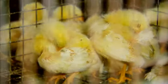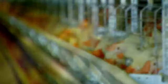Once our pullets are between 16 to 18 weeks of age, we transport them to our layer houses where they will become acclimated with their new caged housing and begin their production cycle.